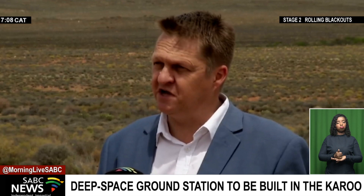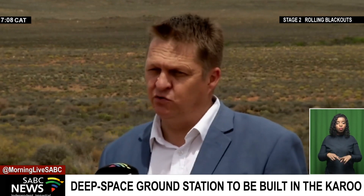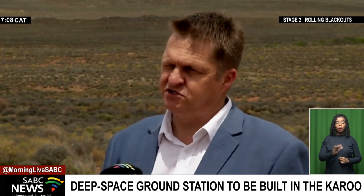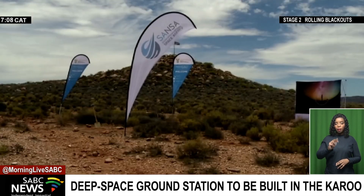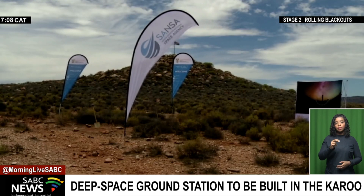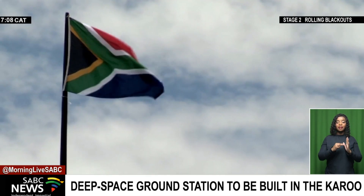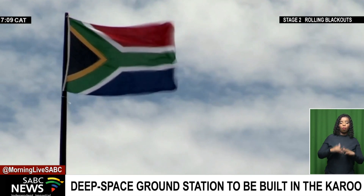There will also be server rooms, data rooms, and those kind of things. The site will originally have an 18 to 25 meter antenna sponsored by NASA. The Department of Science and Innovation will invest over 70 million rands to build the site and make it ready for the infrastructure.